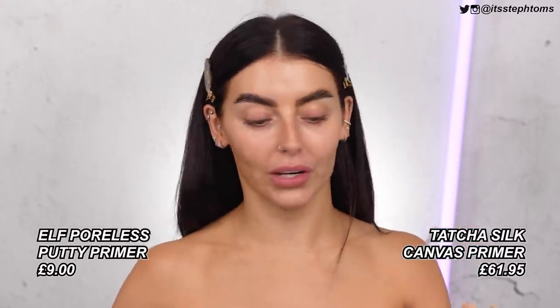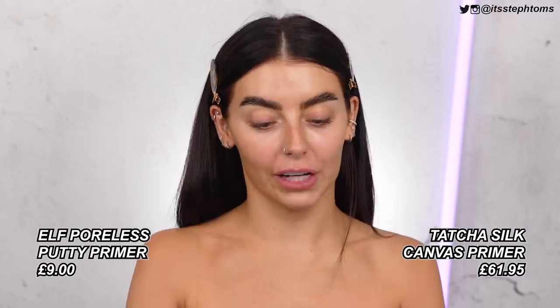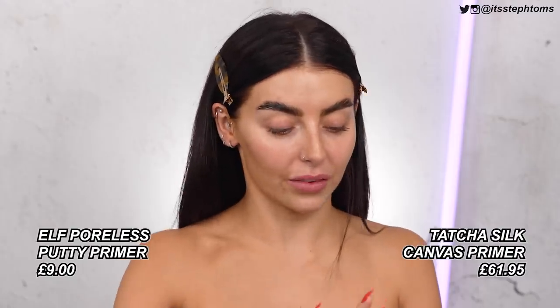Next for primer is the Tatcha Silk Canvas Primer and then the e.l.f. Putty one. I'm not going to lie — I do prefer the Tatcha one. I fully love this stuff, but it comes in at £64. I use it most days when I do my makeup and it honestly is worth the hype. It's not easy to get hold of either — I think I know of one website in the UK that stocks it, which I'll list down below.